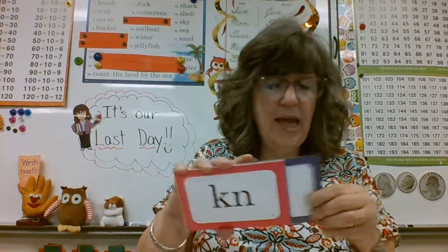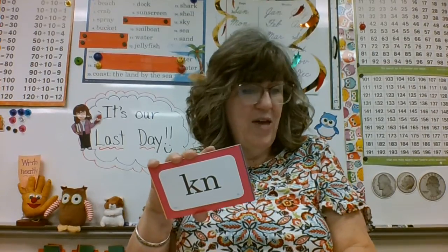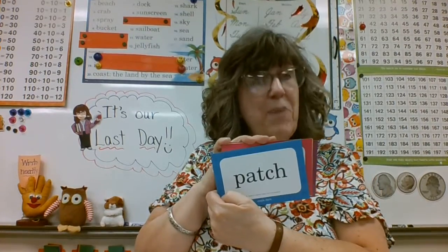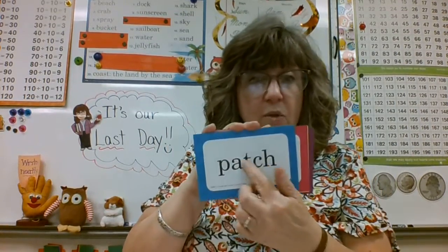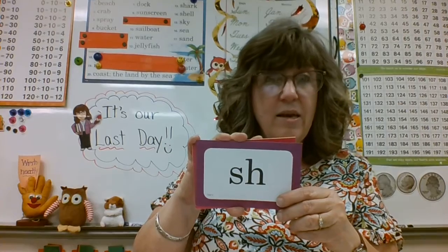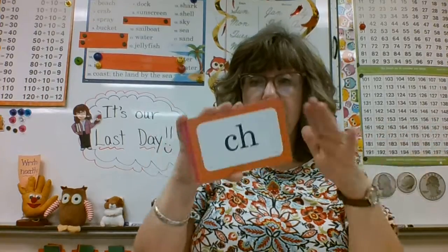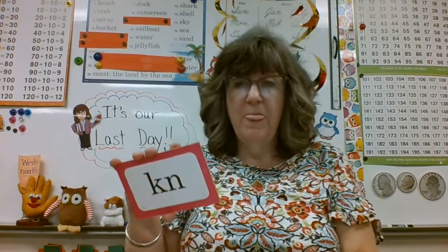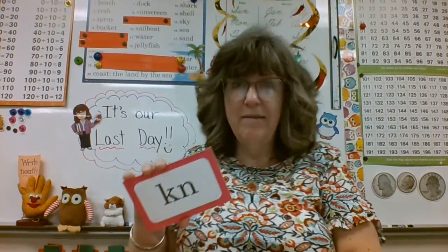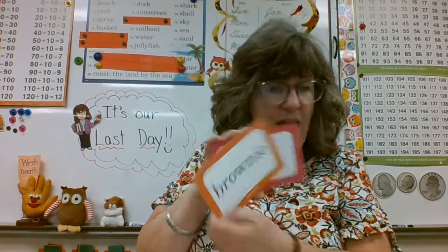Brady — 'ch' as in 'ship.' And Cullen — 'k' as in 'chorus.' That's right. Ian — Madison, I just gave you a freebie. Madison, what is this one? That's right — 'Ian' as in 'brownie.' Nice job.